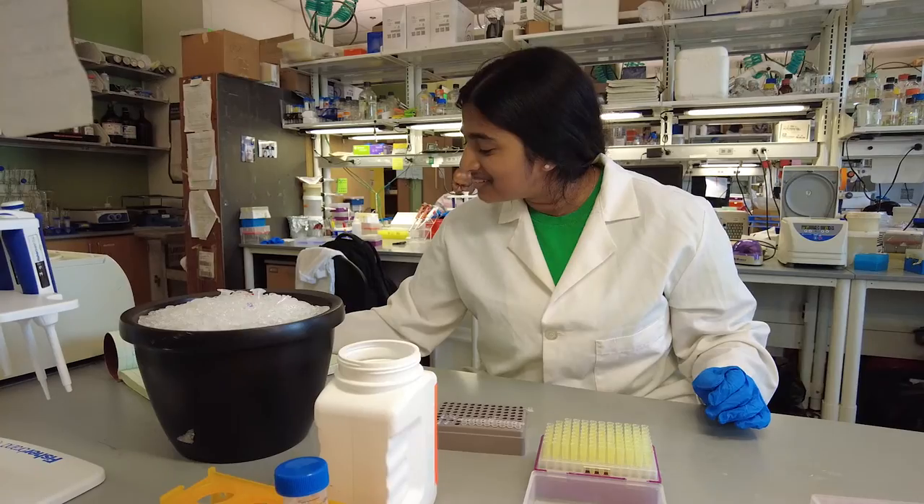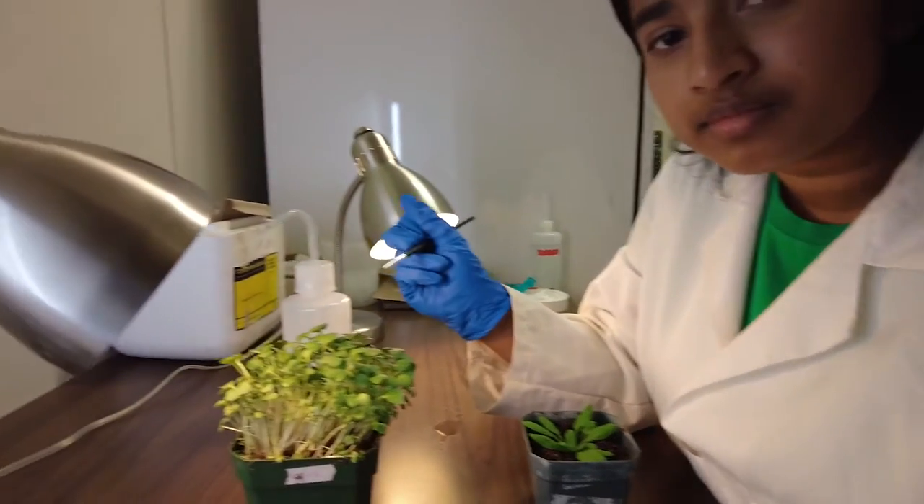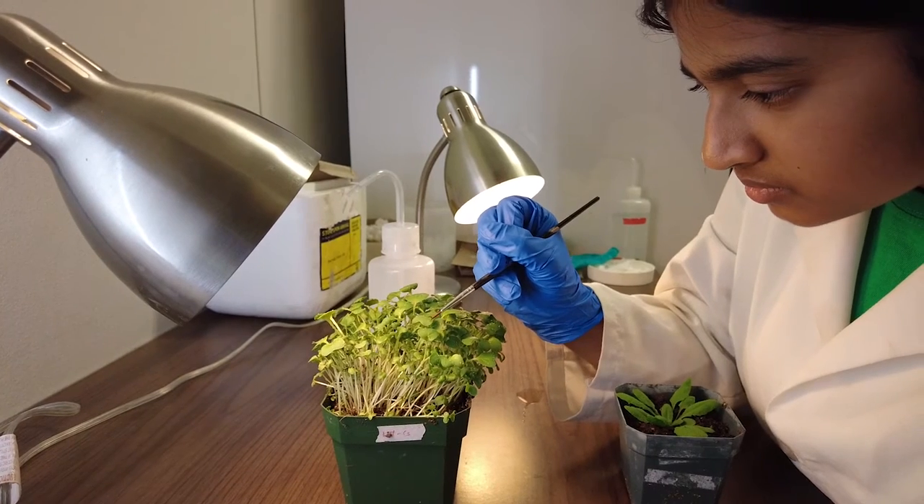My plans after my undergraduate years are hopefully to go to medical school. My research experience has helped me see what life would look like doing research, and so it helps me figure out if research is something I want to do in the future.